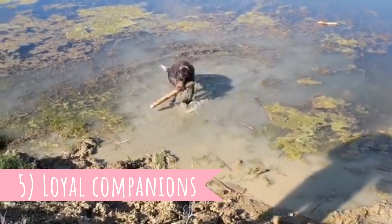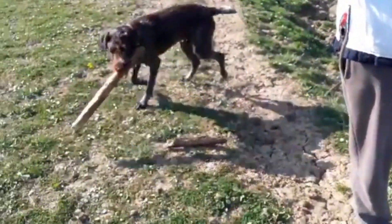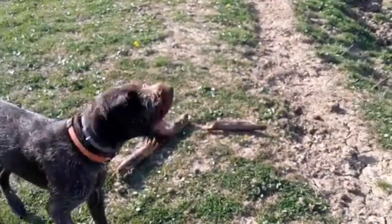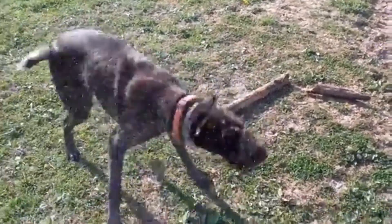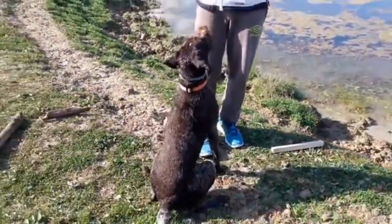Number five: Loyal Companions. This is an extremely loyal dog breed and they make great, devoted family companions. They will create very strong bonds with all family members and want to spend a lot of time around them. This is a friendly, affectionate, and lively companion.